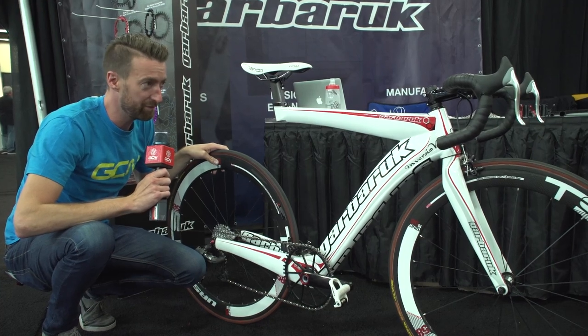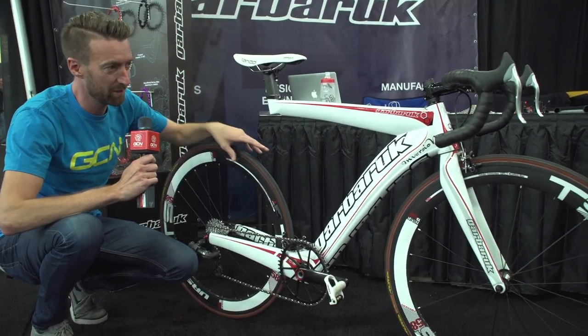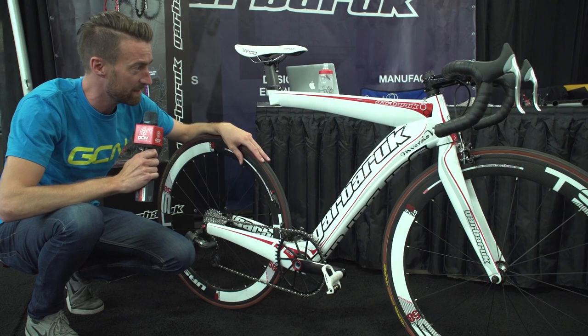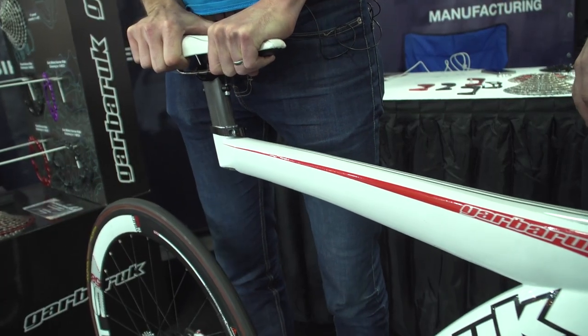You certainly will get noticed if you ride this around on the open road. This is a Ukrainian company called Garberuk, who are here with this inversion bike, which as you can plainly see has dismissed the seat tube and the seat stays. Apparently it gives a very comfortable ride as well, because there's a fair bit of give in the carbon at the front.